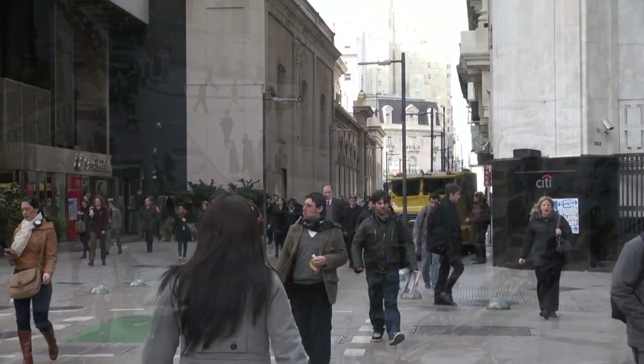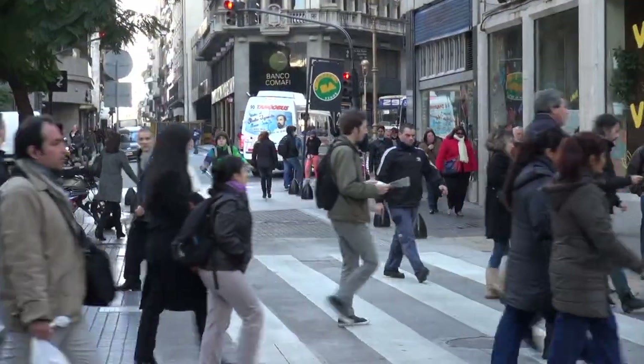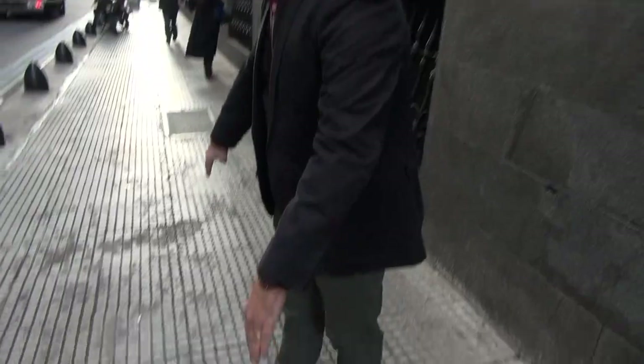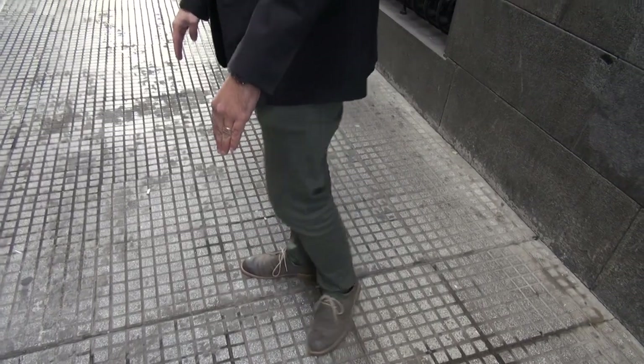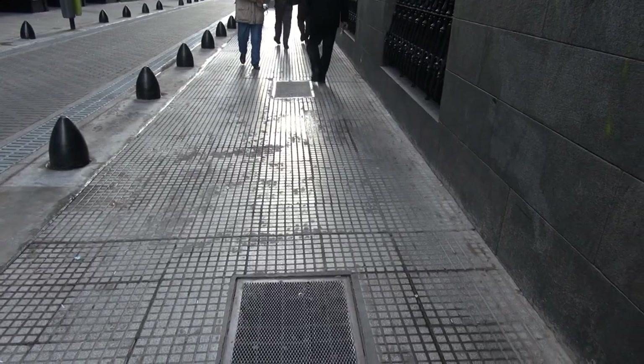This used to be mainly a car street, Bartolomé Mitre, and the past year we converted it into a pedestrian-friendly street. The sidewalk used to end right here, and we extended the sidewalk one meter and a half more, and in the opposite sidewalk we did the same.